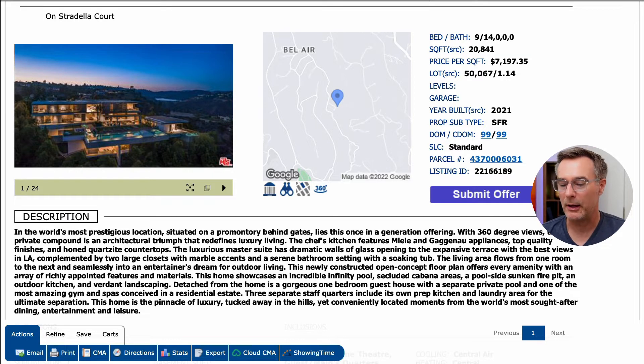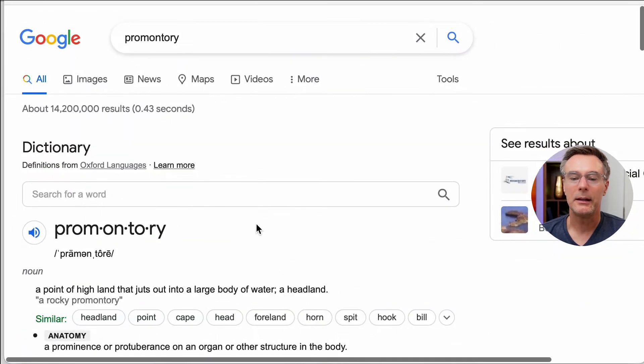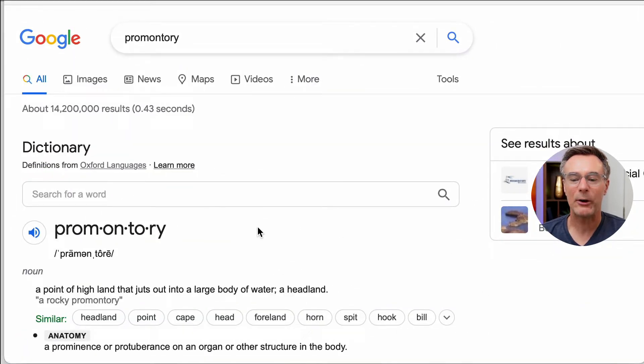What the hell is a premonitory? Well, I looked it up. A premonitory is a point of highland that juts out into a large body of water — a headland.